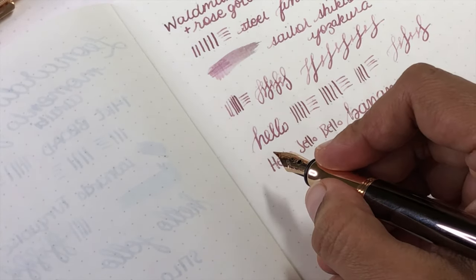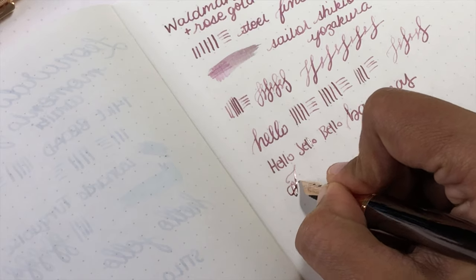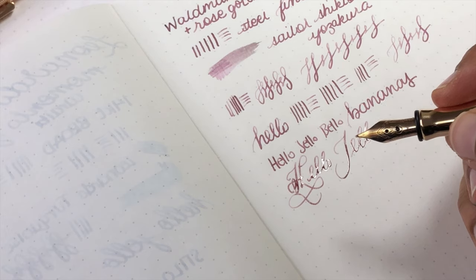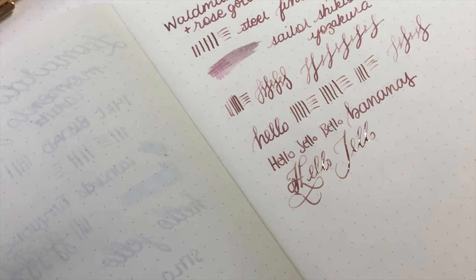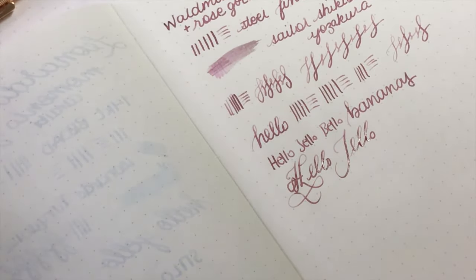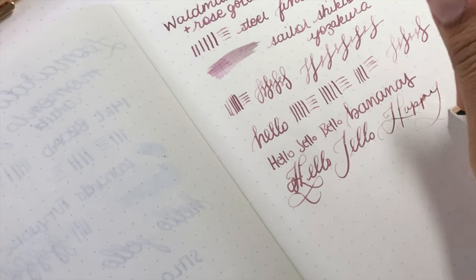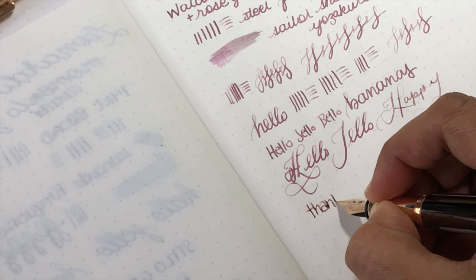The weight and balance are okay for me and I don't find my hands tiring. For $210 US with the steel nib, I think it's really quite pleasant. You can get acrylic pens with steel nibs at a similar price, but if you like the metal look and this style, the steel nib is really awesome. I'm very, very happy with the writing experience overall.